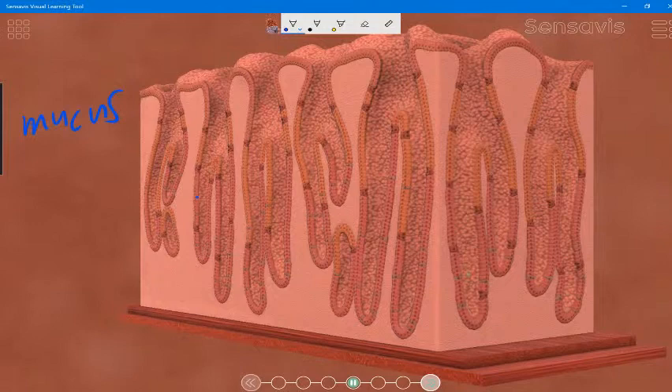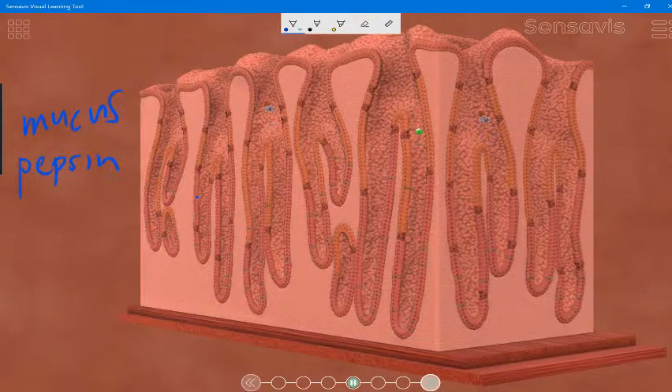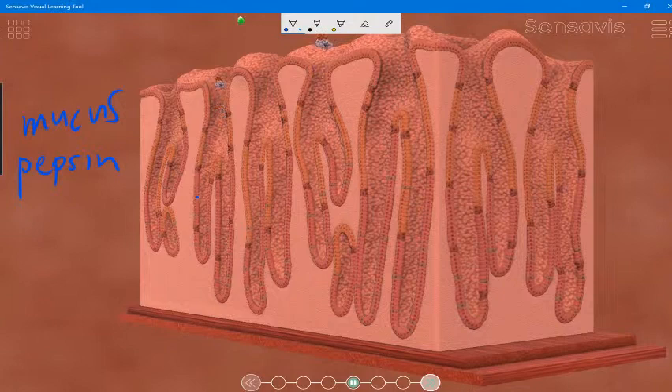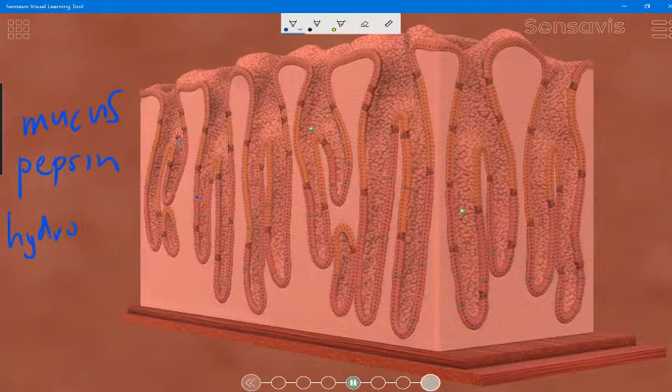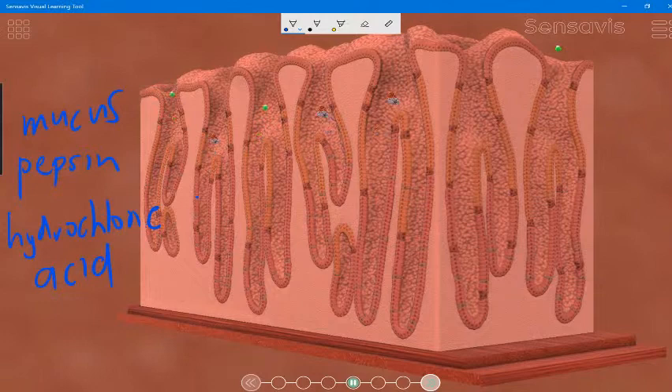The next thing that these glands produce is pepsin, which is a protease, or a protein-digesting enzyme. So remember, in the mouth we started digesting carbohydrates through amylase; now we're in the stomach and we're starting to digest proteins. The last thing that these glands secrete is hydrochloric acid, which provides the acidic conditions needed for the action of the enzyme pepsin, and also denatures the enzymes from harmful microorganisms ingested in food, so we don't get hurt by those particular bacteria.